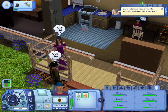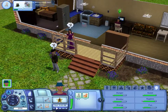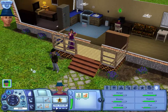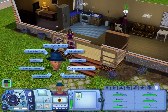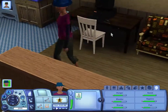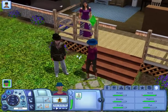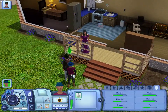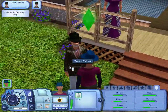Some neighbors have arrived to welcome the household to the town. Oh God. Get out. No — kill them. No, I want you to get up. Invite everyone in, I suppose. She's got to appear to be really nice so... Hello everybody. She's got to appear to be really nice, but then end up being an evil mastermind.